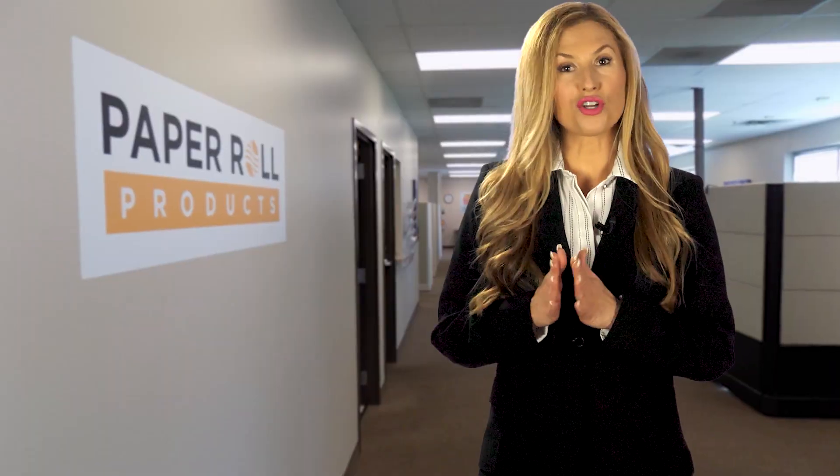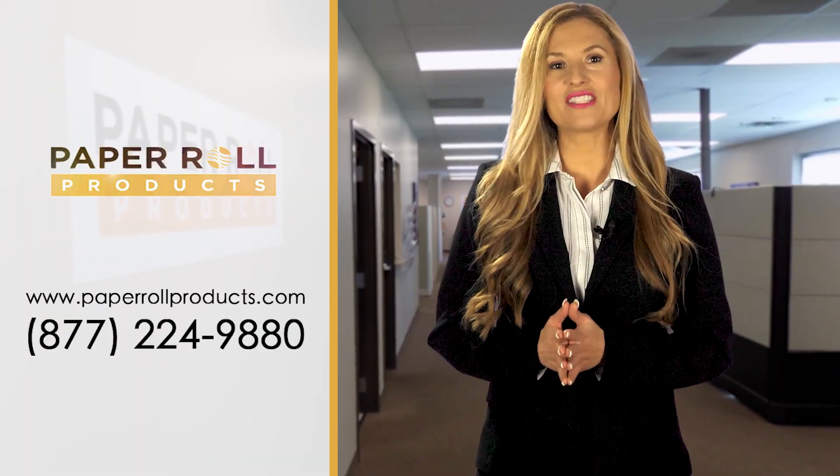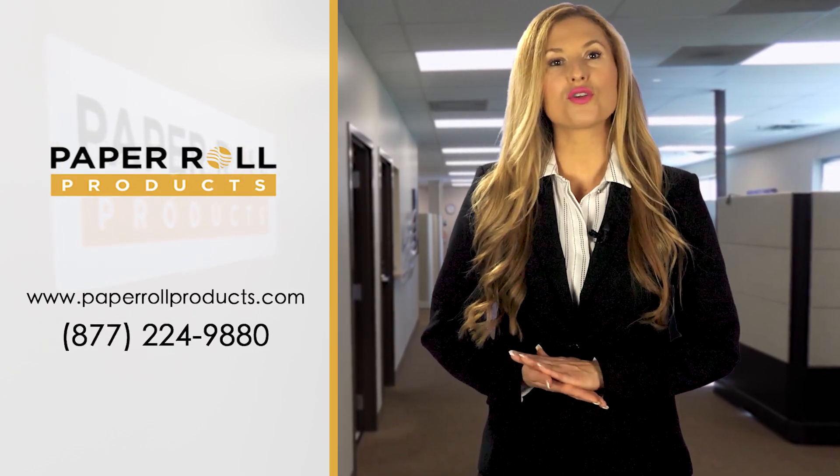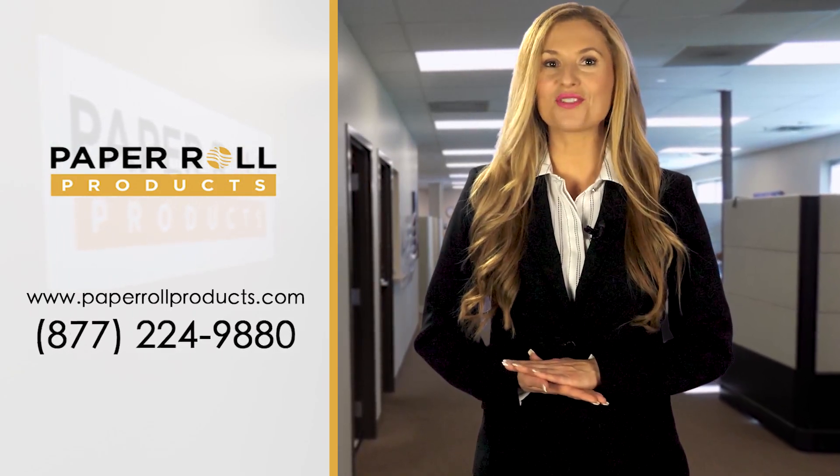We've got it all. To order your thermal paper rolls, please visit PaperRollProducts.com or call 877-224-9880 today.